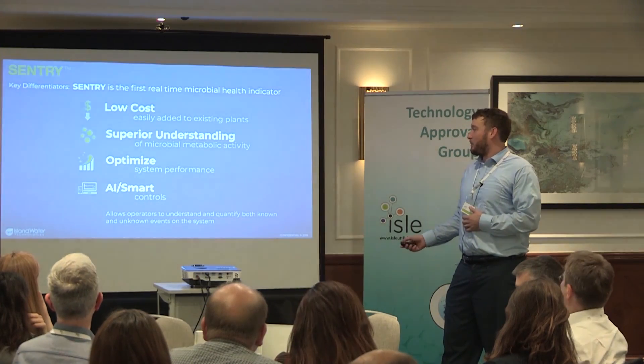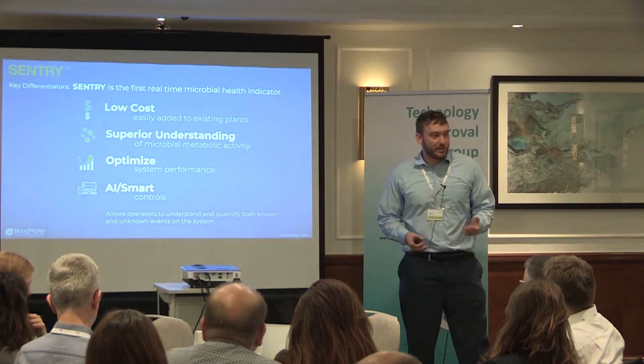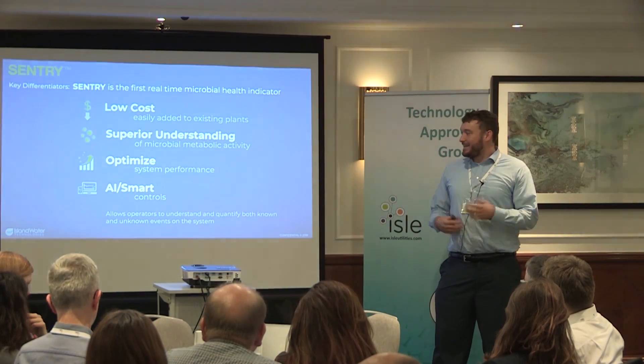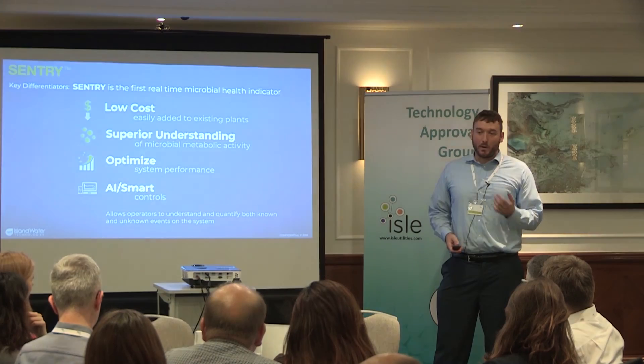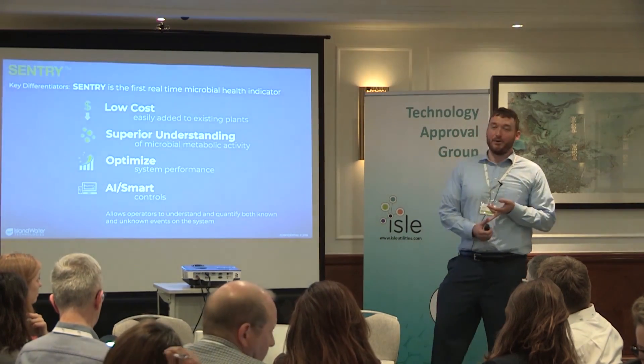It allows you to understand and quantify both known and unknown events. A lot of times we think we know how certain compounds, return streams, or inputs are affecting your biology, but we don't actually know. Now we have something to quantify it — picking up things you know you don't know and things you don't know that you don't know.